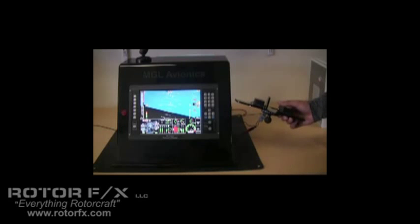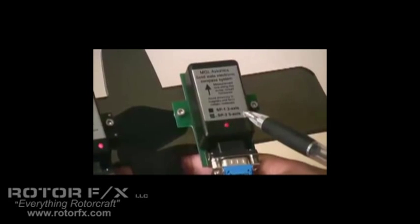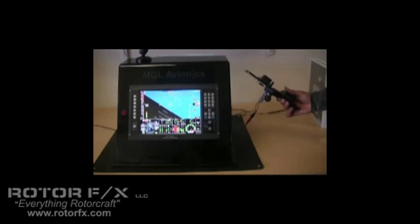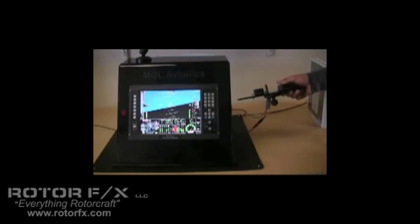The heart of the EFIS system is the Attitude Heading Reference System. MGL Avionics has spent considerable time and effort on our AHRS sensors, and our SP4 and SP2 Attitude and Heading Sensors are now in their sixth generation and we're very happy with the performance. These AHRS sensors are designed for both aircraft with a high wing loading and aircraft with a low wing loading, so the performance is very good in just about any aircraft on just about any platform and the responses are very quick.